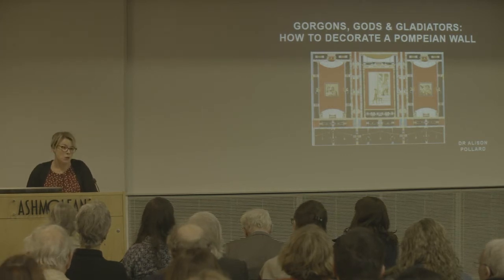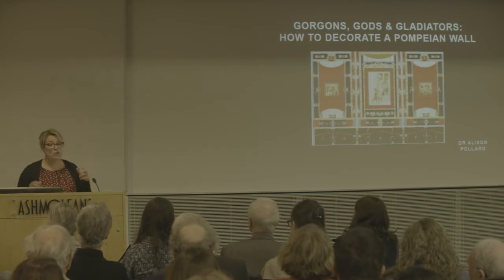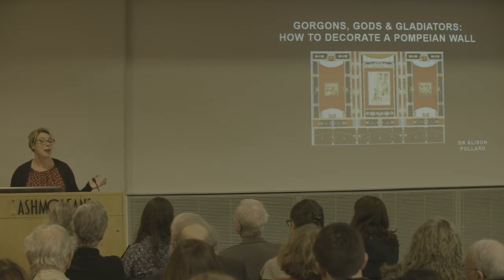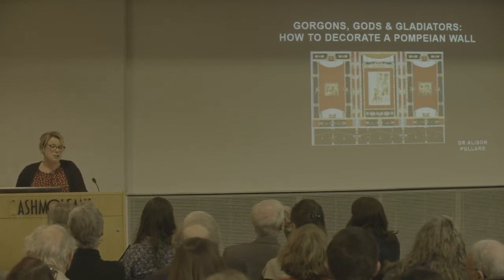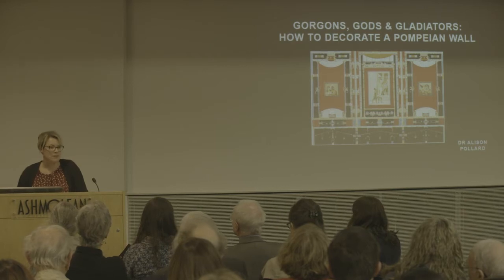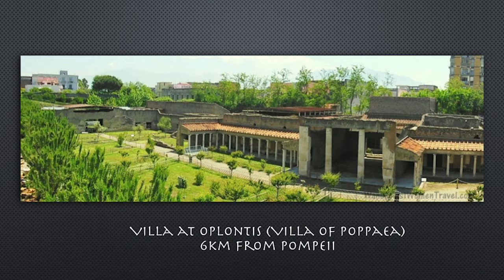and entrance halls. Forget everything you've learned in school because this is interactive — if I ask a question, shout out the answer if you know it. Now, what did Romans call the buildings in which they lived? Domus or villa?